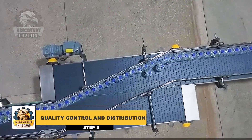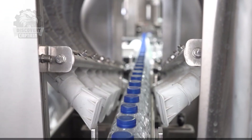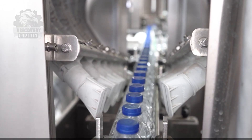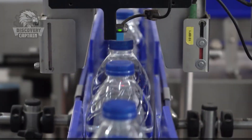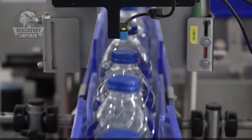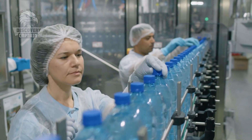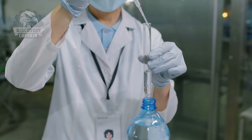Before you can buy this bottle of water at the store, how many quality checks do you think it has undergone? Before leaving the factory, each batch of products undergoes a final quality check to ensure that there are no errors. Only when they meet the standards are the bottled water shipped to stores, supermarkets, and retail outlets nationwide. And when you open a bottle of water, remember that it has undergone a long and meticulous journey to reach your hands.